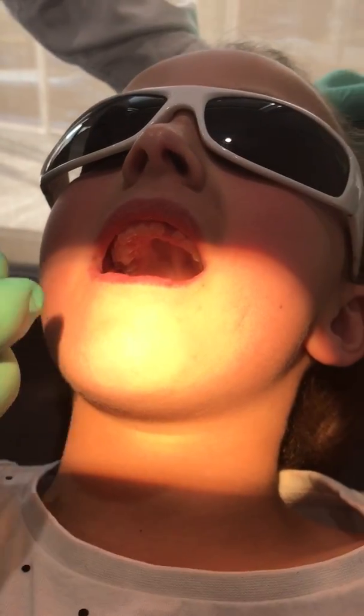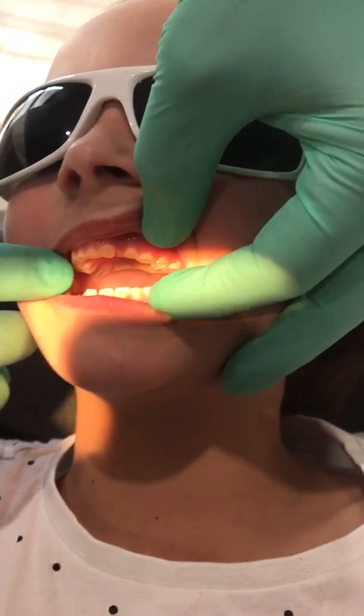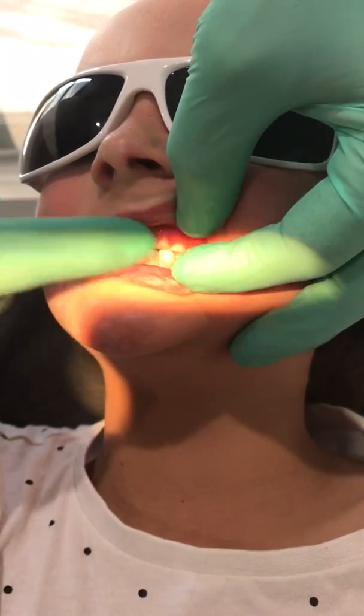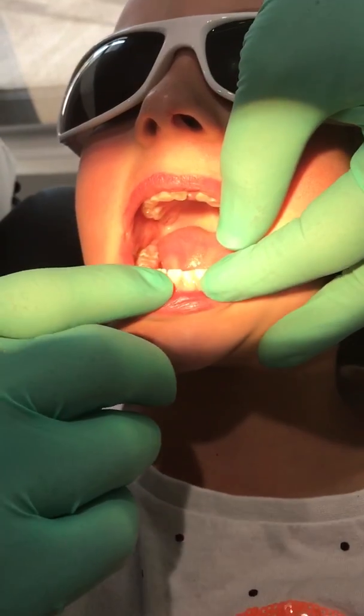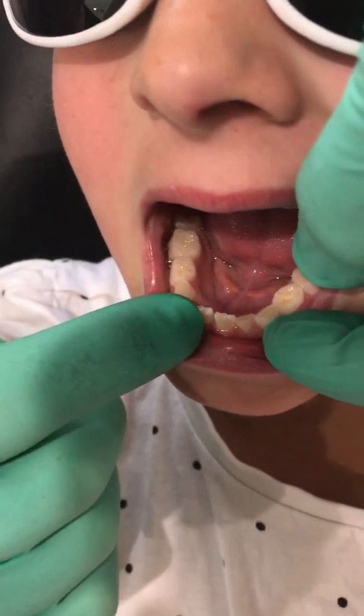Ella, do you want to grind your teeth for me like you think you do? Now these are all baby teeth, luckily, but you can see the adult teeth are coming through. We don't want those worn down.